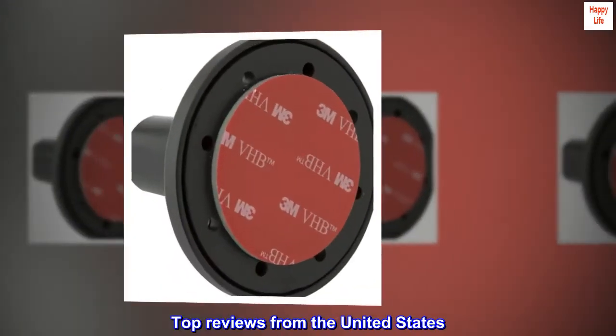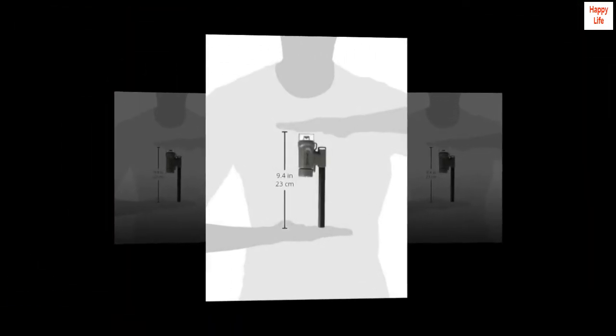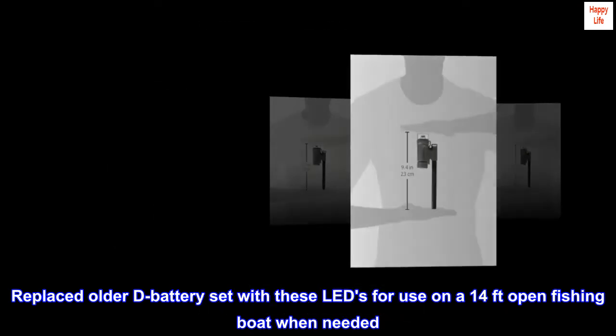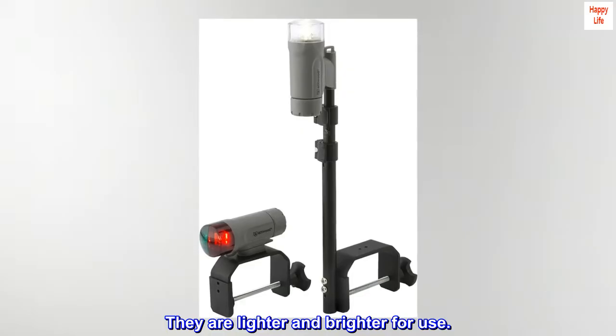Top reviews from the United States. Good battery navigation lights. Replaced older D battery set with these LEDs for use on a 14-foot open fishing boat when needed. They are lighter and brighter for use.